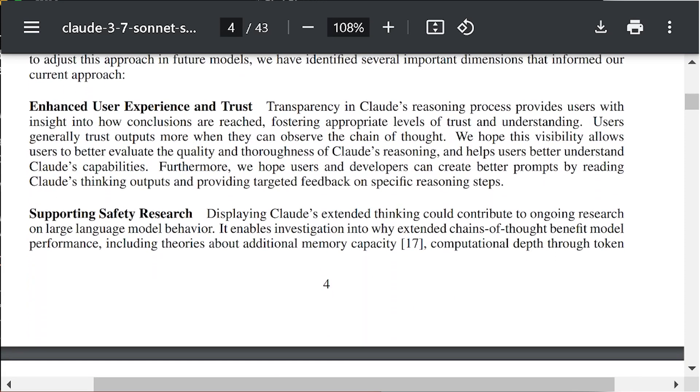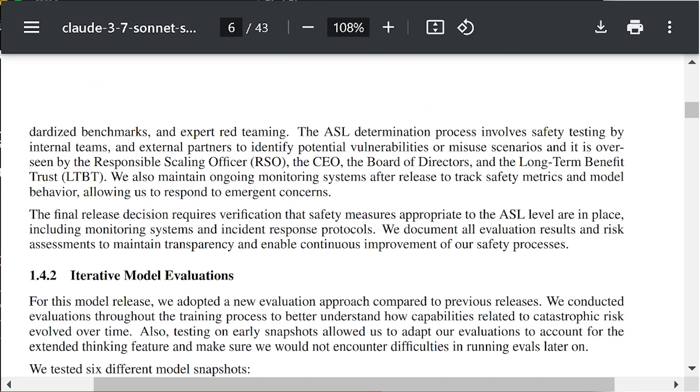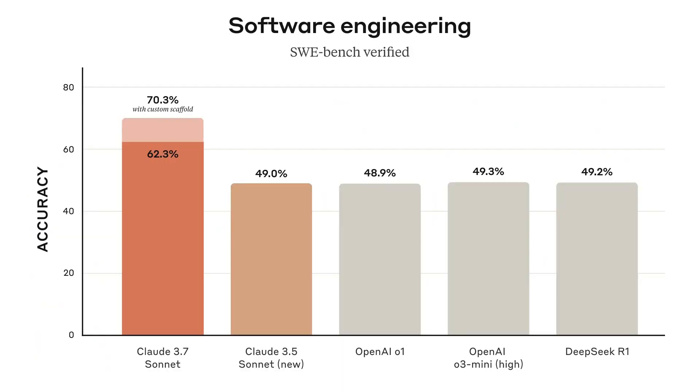Claude is known as the top LLM for coding, praised for its clear reasoning and ability to handle complex programming tasks. Claude is generally considered the best model for coding, though O3 mini is also a strong contender. It's clear that Anthropic sees coding as one of the most meaningful use cases for LLMs, with their main focus remaining on coding and ethics. On the SWE-Bench Verified Test, which measures real-world coding skills, it scored 70.3%, beating earlier versions.